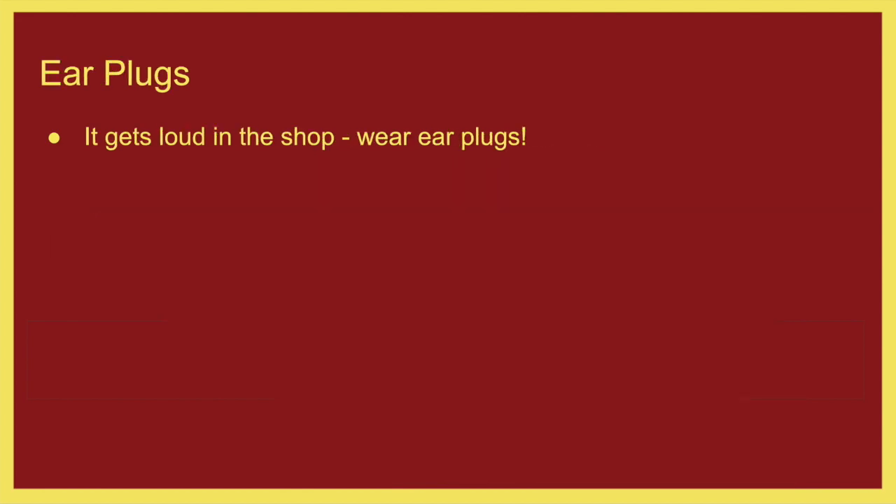Know where the first aid kit is before you start working in the shop. If it gets loud in the shop, wear earplugs. When the CNC router is running, I encourage you to wear earplugs. I also encourage earplugs when cutting with the chop saw — by yelling 'clear,' you'll notice people plug their ears because the chop saw is very noisy when cutting aluminum. My hearing is not perfect, and I want to make sure I maintain my hearing as much as possible, so wear earplugs.